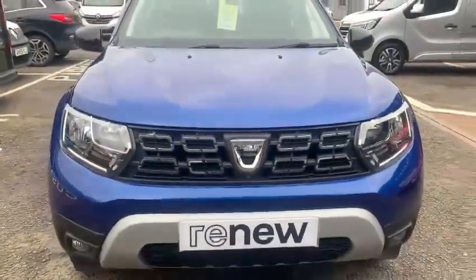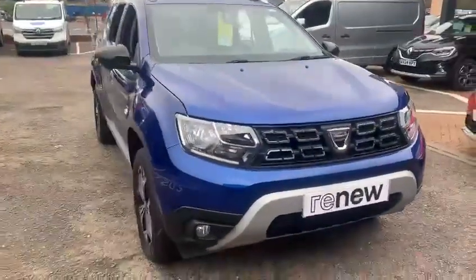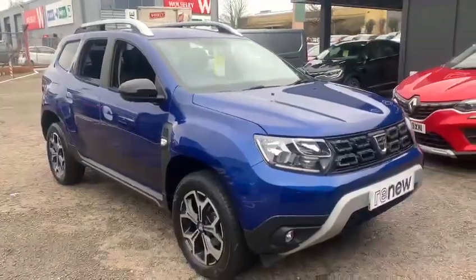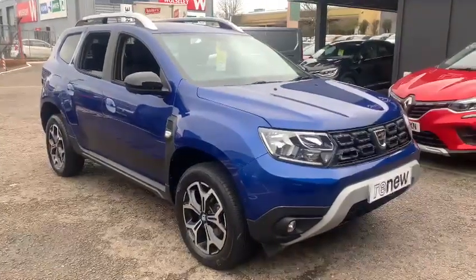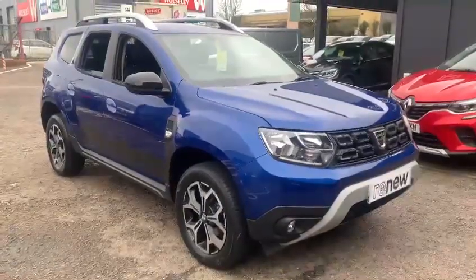Hello and welcome to John Banks Renault & Dacia here in Ipswich. Another arrival is the Dacia Duster — this is a 2020 model on a 70 plate with just under 20,000 miles, so really good on the mileage. It does have full service history and it's presented in iron blue metallic.